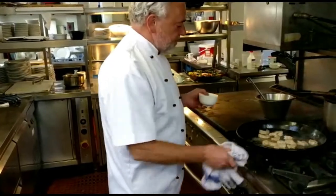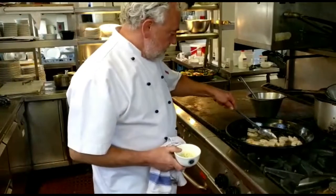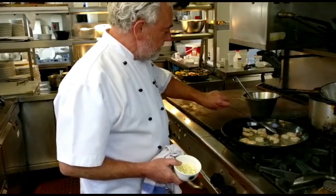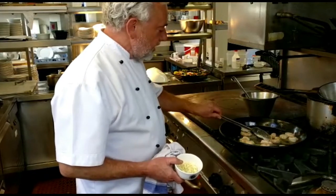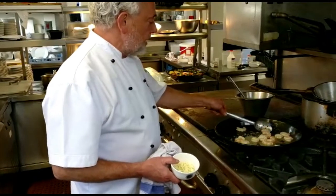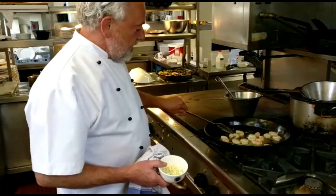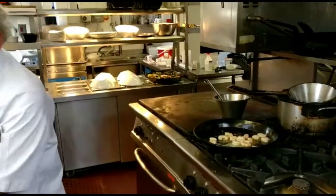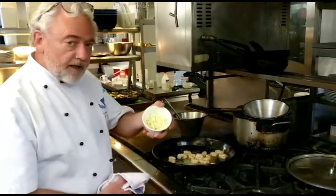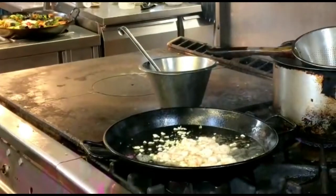Let's give the prawns a little chance to start cooking. A little toss. Very nice — wild Argentinian prawns, caught from the sea, the real sea, off the coast of Argentina, right at the mouth of the River Plate. And now we put our garlic, freshly chopped garlic. Lots of that.